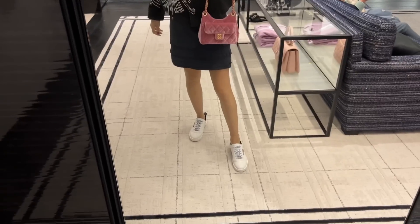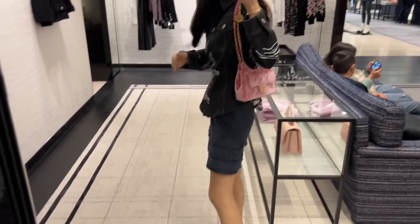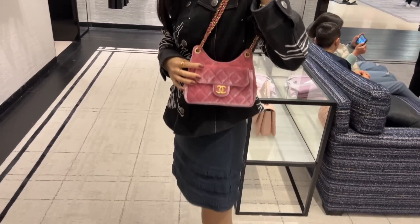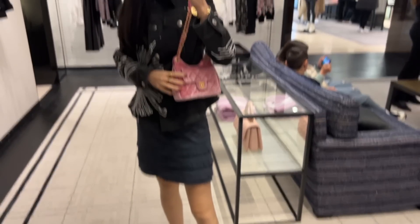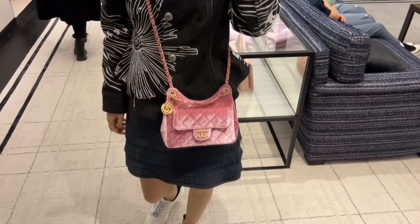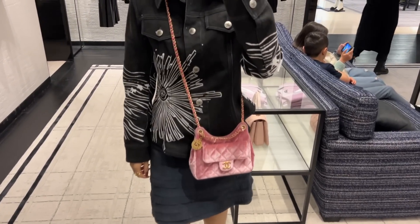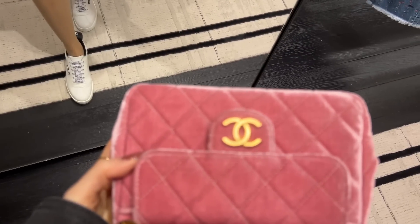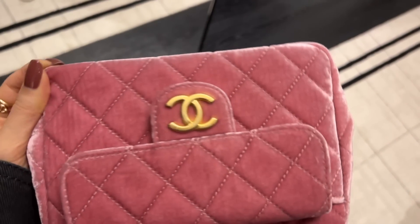I was super excited to try the mini hobo in pink velvet because I don't have any velvet bags in my collection, and I thought this one is super unique. From my last shopping vlog I already know I really love the mini hobo style — you can double up the strap and wear it on the shoulder. The bag does not feel bulky at all when cross body. I love how it shifts color depending on the angle of the light — it's very light here and then when I move the bag it becomes a lot darker. It is very unique!